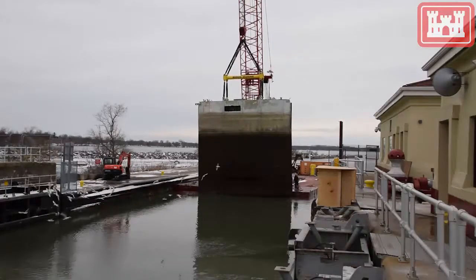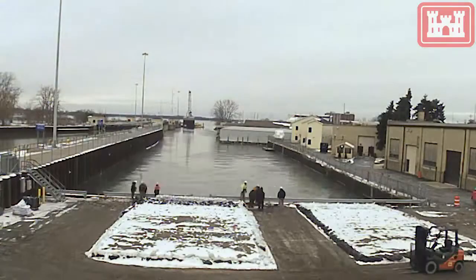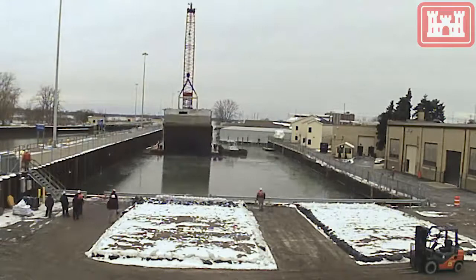Here the contractor is moving the gate from the lock chamber and into the slip to place it in the parking lot for repairs. Once both gates are moved, it will take approximately six to eight weeks to complete repairs.